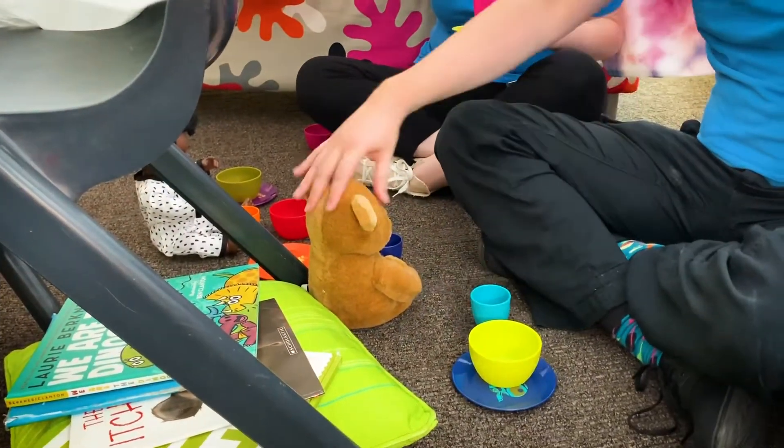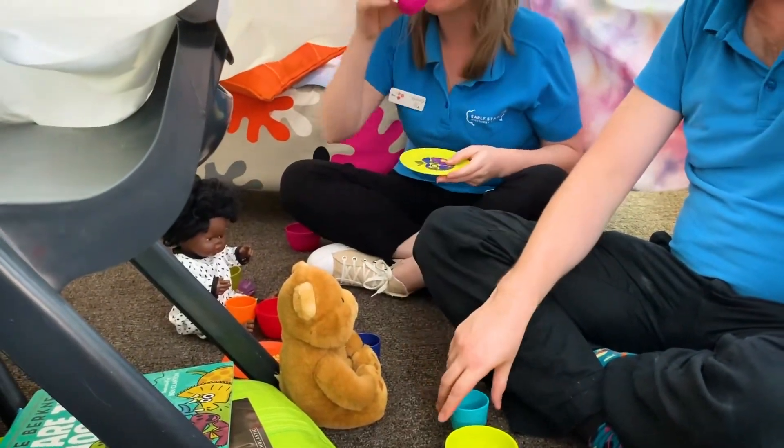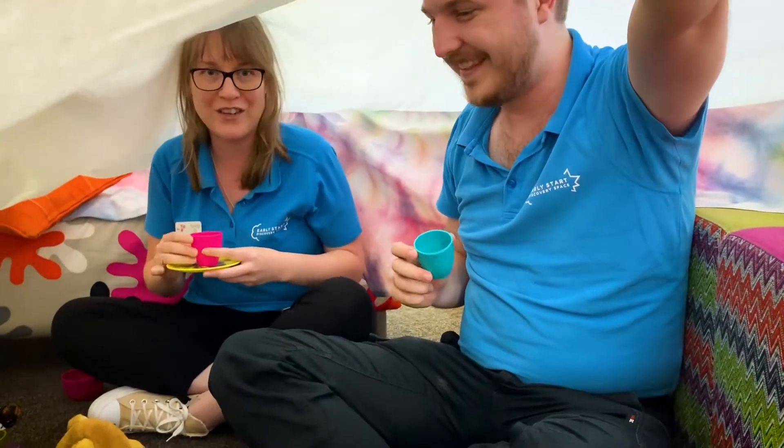Yeah, you can see Teddy's got his tea here, we've got a dolly with her tea, we've got some of our favourite books in here as well. We do — nice and cosy to read.